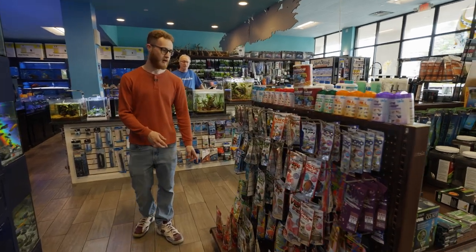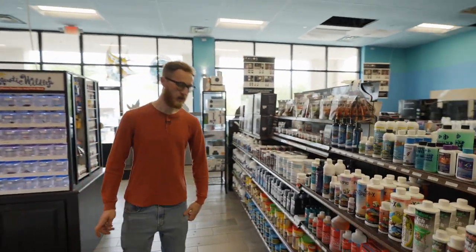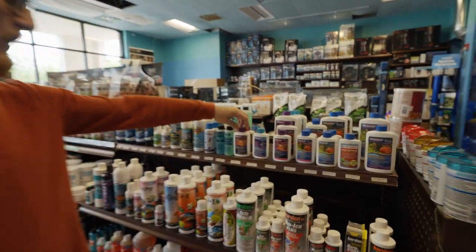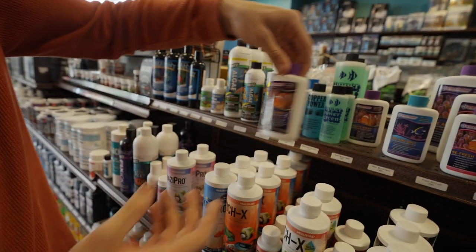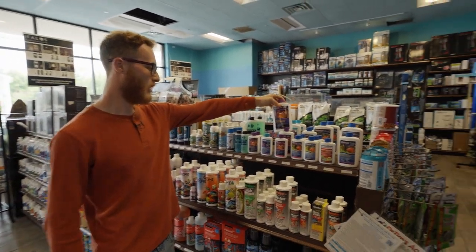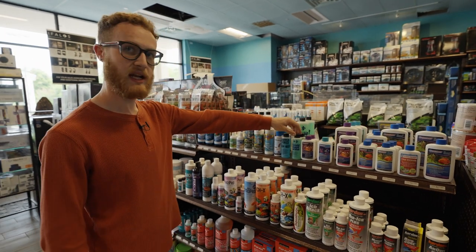On this side we have a wide variety of foods from Hikari, and as we come around the corner we have a whole lot more food and some other additives. The additives we like to use include Waste Away — it helps to get rid of any sludge, diatoms, dinos, and cyanobacteria in the reef tank. They also have it for freshwater tanks, which does the same thing to help clean up the tank. One and Only from Dr. Tim's is a great beneficial bacteria to add when starting a new reef tank.